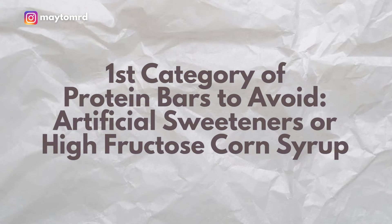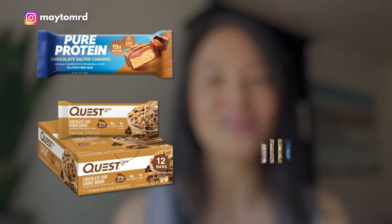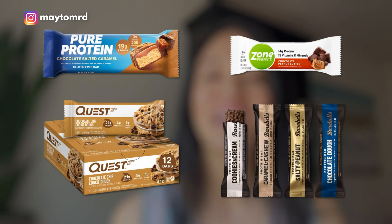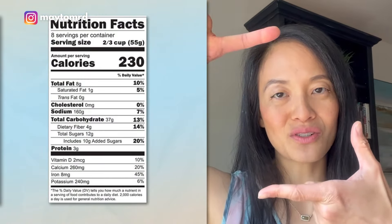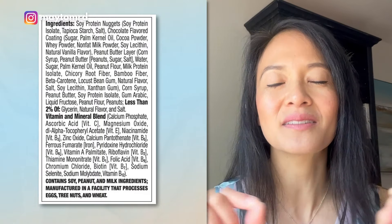The first category of protein bars that are very popular, found in almost every grocery store, are Quest bars, Pure Protein bars, Barbells bars, and Zone bars. Now there are two parts of a food label that you want to pay attention to: the macros, which is your nutrition facts, and also all the ingredients, which are usually in fine print. On the nutrition facts, these bars look fantastic — they're high in protein and low in sugar. What else could you ask for?